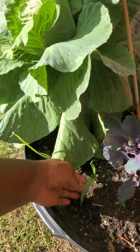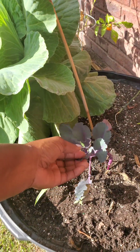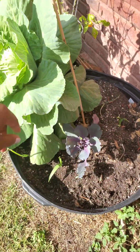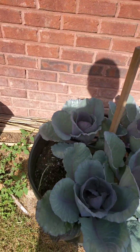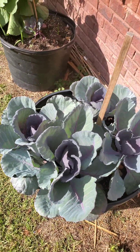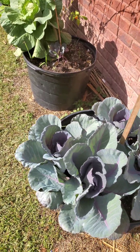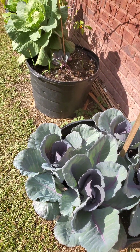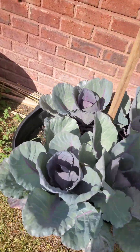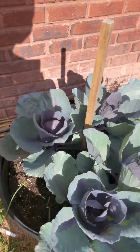In this container I have garlic and I have onion and I have a red cabbage that's holding on for dear life, but I need to do a little bit of cleaning up in this container. In this container I have four red cabbages growing. I was thinking about taking some of them out and letting them have some space, but I think I'm just going to let them be. They're so pretty. And I also have some onions growing inside of each container.